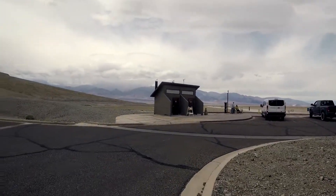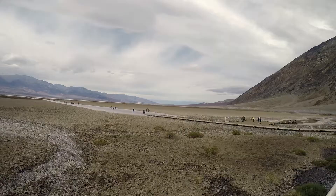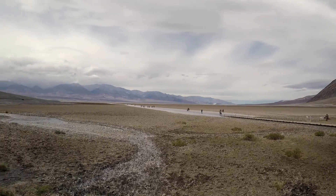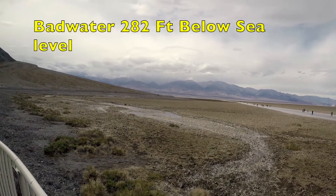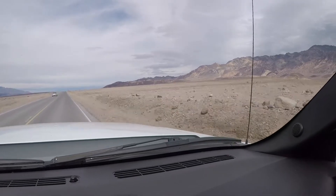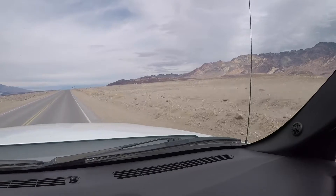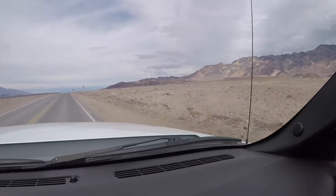Welcome to Badwater Basin — the lowest point in the U.S., 282 feet below sea level. There's the little salty lake. This is Artist Drive, showing the colors of the rocks — though it's shorter than 22 feet, so it cuts out the airstream.